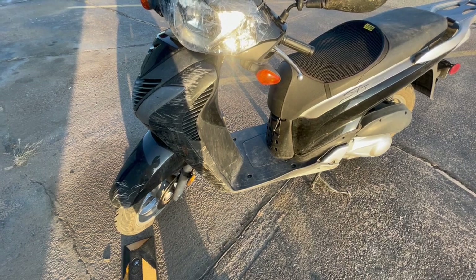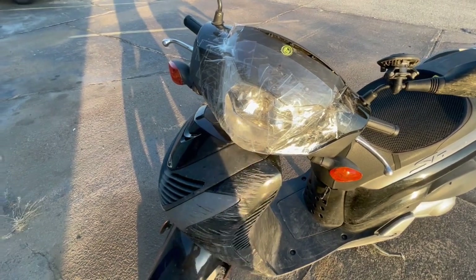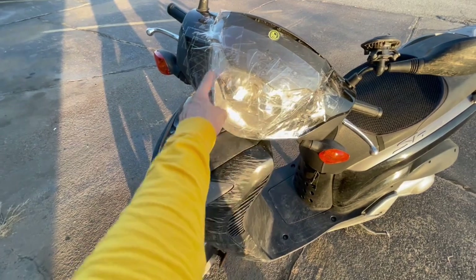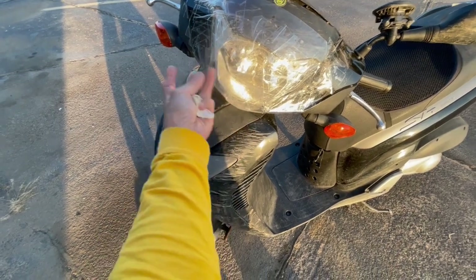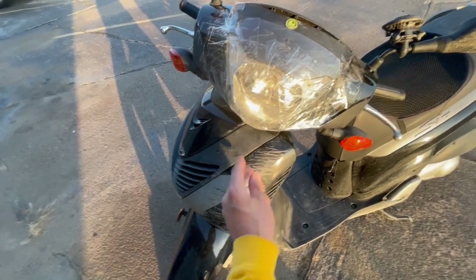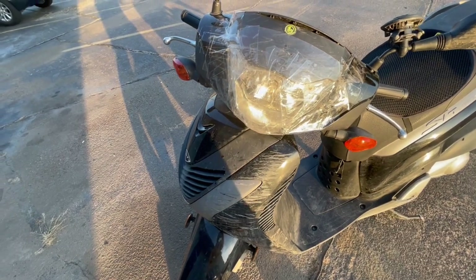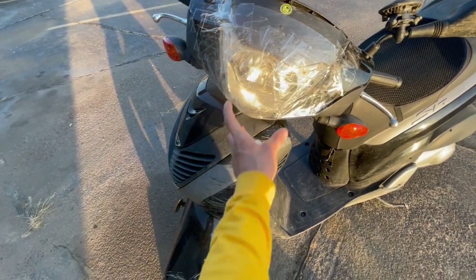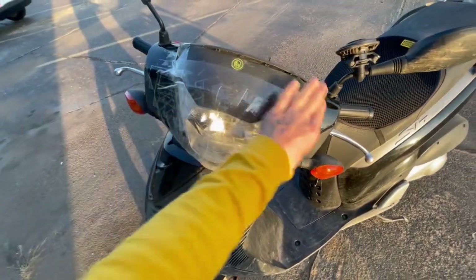I ordered a used one off eBay for 80 bucks — kind of expensive, but a new lens and reflector alone is about 110 bucks and doesn't include the wire connection, plug, or bulb. The used one I got should come with all of that. I really only need the lens cover and the reflector — actually, those are all one piece.